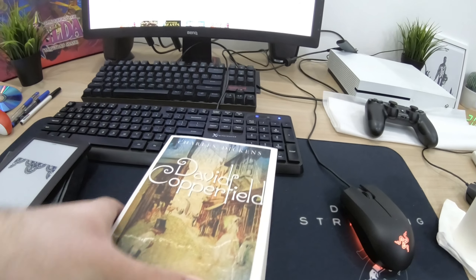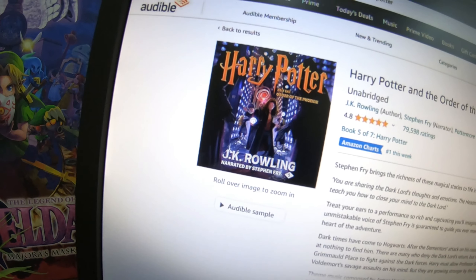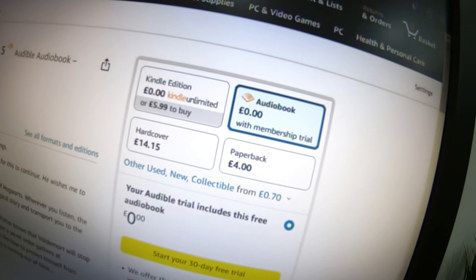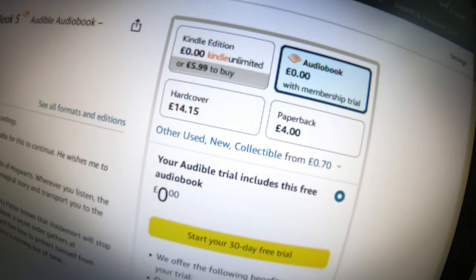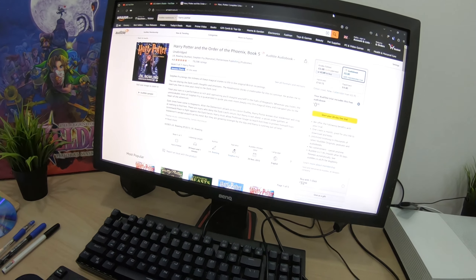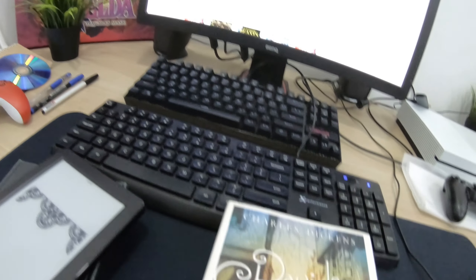A lot of people are concerned about price. Physical books cost mostly less than the Kindle versions, but not always. For example, looking at Harry Potter: Order of the Phoenix on Amazon — it's six pounds on Kindle, audiobook around 25 (though free with a membership), hardcover 15 pounds, and paperback only five. So the clear winner on price is the paperback, while Kindle is not that far behind. You can also download books in PDF format on the Kindle app.